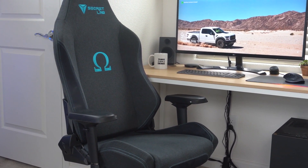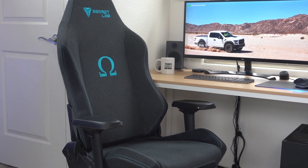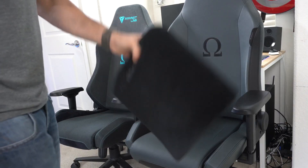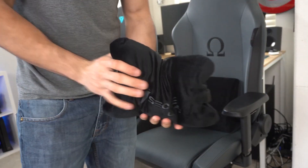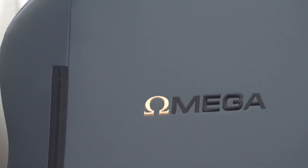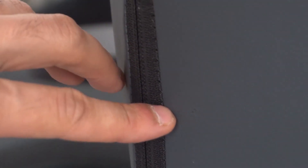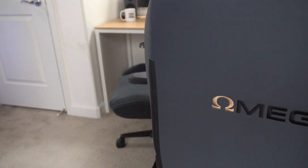Ultimately, the best budget gaming chair for you will depend on your specific needs and preferences. We recommend considering factors such as material quality, adjustable features, and ergonomic design when making your decision. Investing in a high-quality gaming chair is crucial for maintaining proper posture, reducing fatigue, and enhancing your gaming experience. With any of the chairs mentioned in this video, you can level up your gaming setup without breaking the bank. Thank you for joining us — we hope this video has provided valuable insights to help you make an informed decision. Happy gaming!